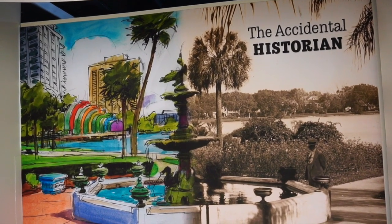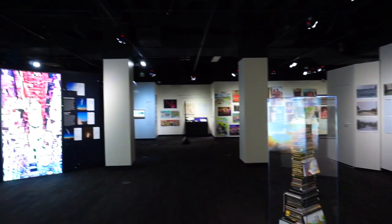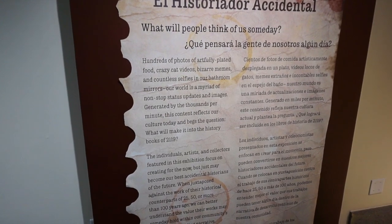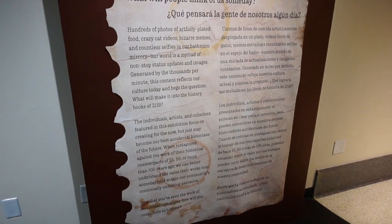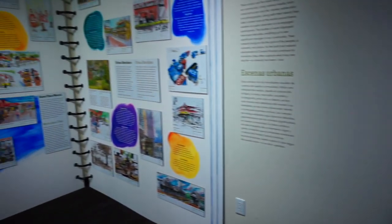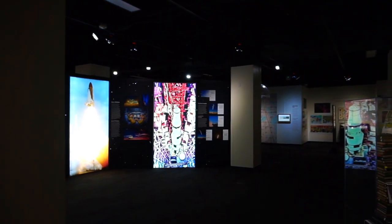Now this is a traveling exhibit hall. The Accidental Historian is talking about how our world is basically just non-stop status updates and images generated by thousands per minute. It reflects our culture today and begs the question: what will make it to the history books of 2119? The individuals, artists, and collectors featured in this exhibit focused on creating for the now but just may become the best accidental historians of the future. Everything you see here were just things that people have either taken a photo of, sketched, or created.